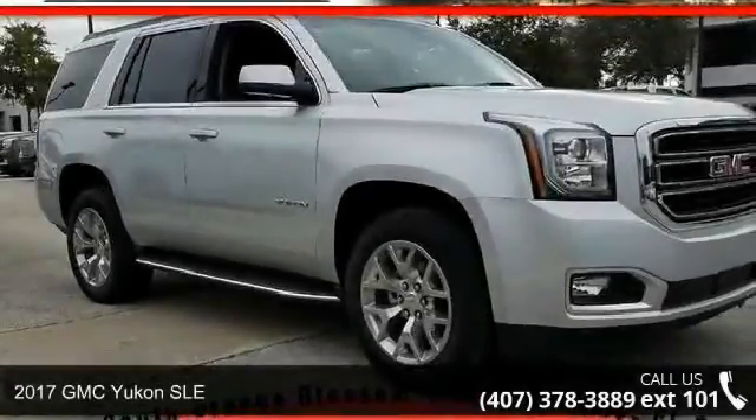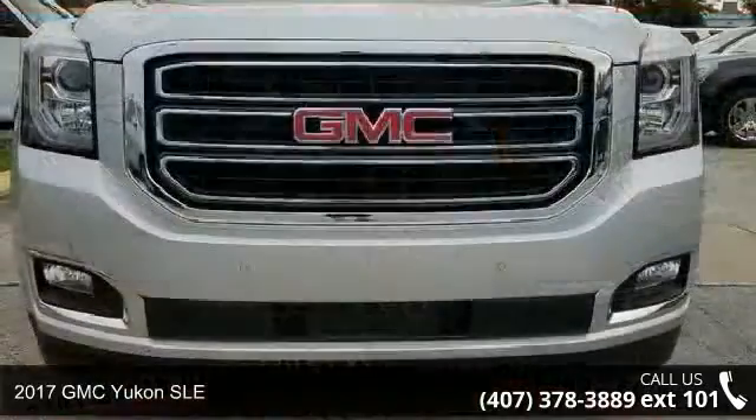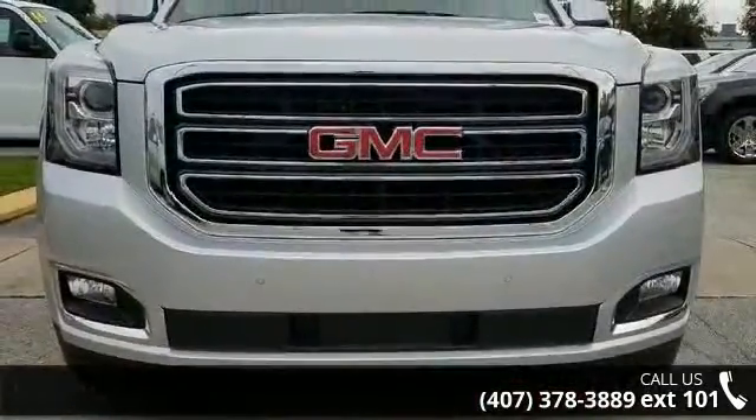Check out this 2017 GMC Yukon SLE. This may be the set of wheels you've been looking for. Enjoy these notable features: